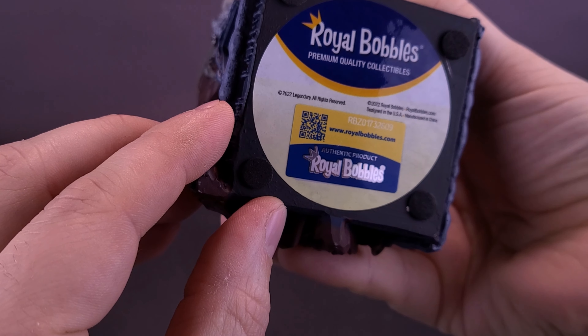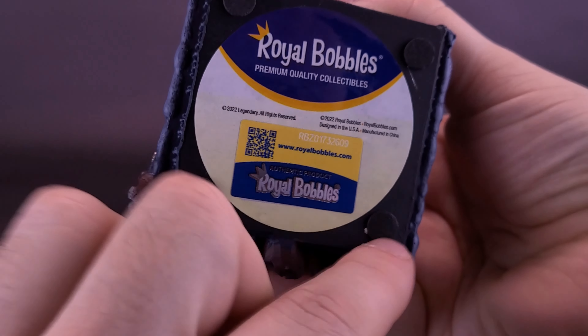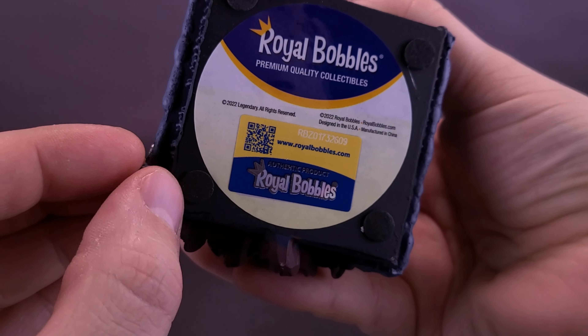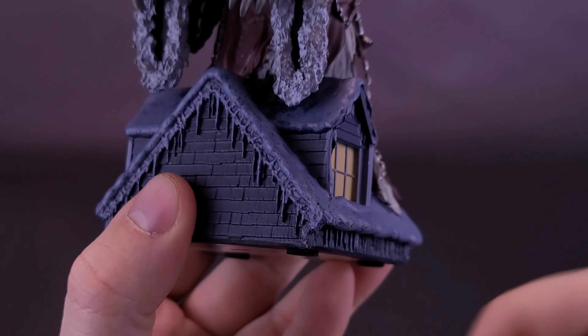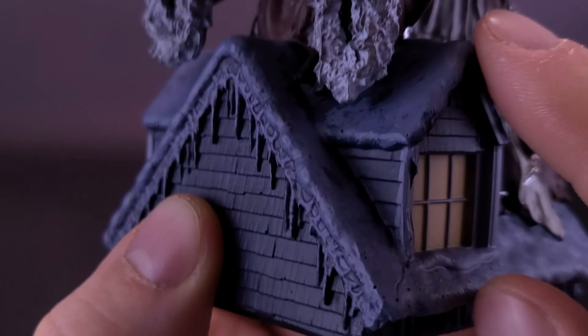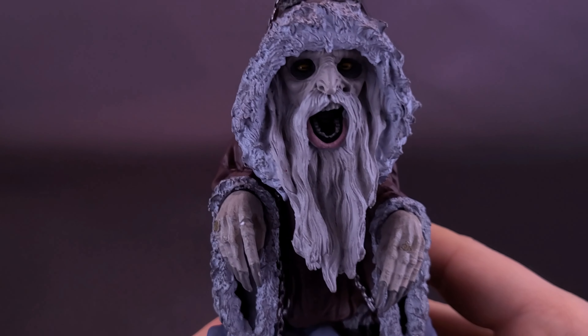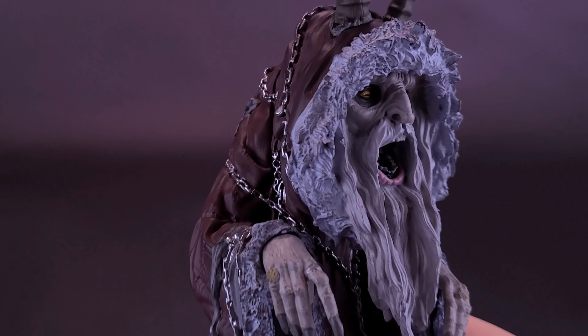On the bottom of the stand, it says Royal Baubles Premium Quality Collectibles, with their website at www.royalbaubles.com. The bottom corners are protected, and there are rubberized feet to prevent scratching on surfaces. It's a nice little rooftop — they've also got little icicles underneath and a little bit of settled snow, all done in a nice ice blue.